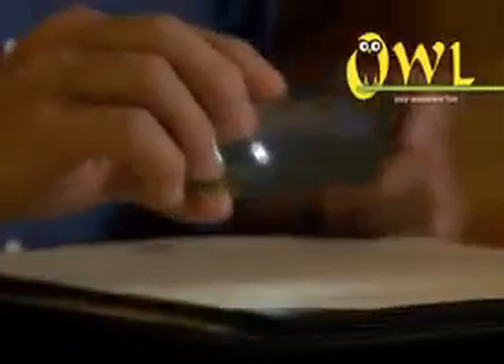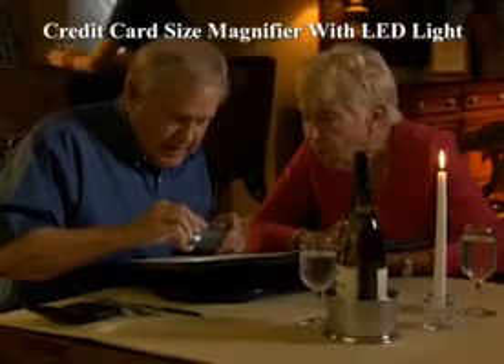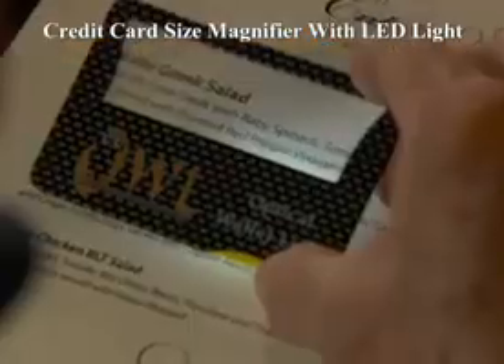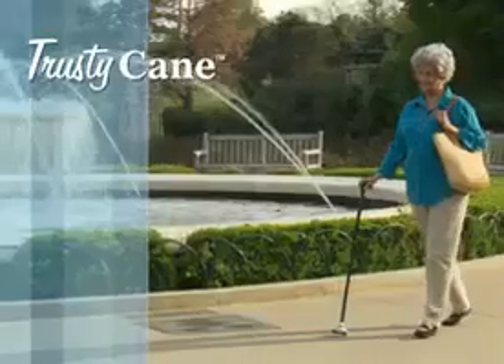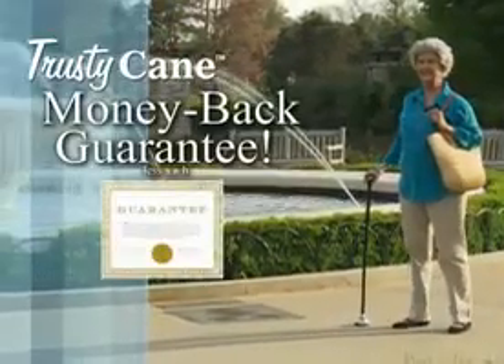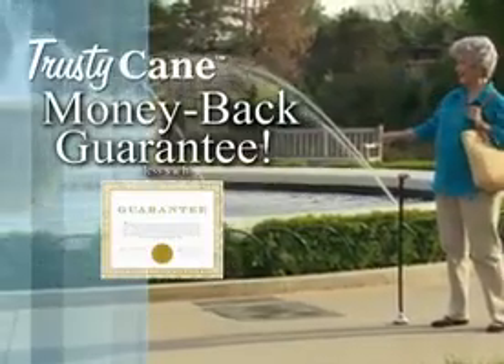There's more! Call right now and get the amazing Owl Light — the credit card size magnifier with an LED light. Now you can see that small type even at night. And Trusty Cane comes with a full guarantee. If you are not satisfied for any reason, just return it for a quick refund.